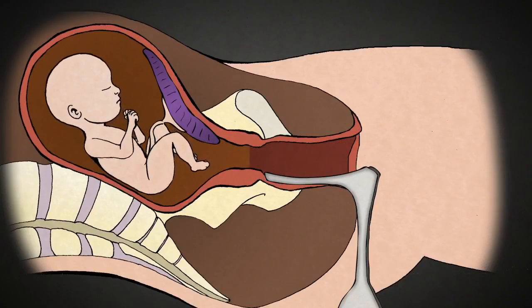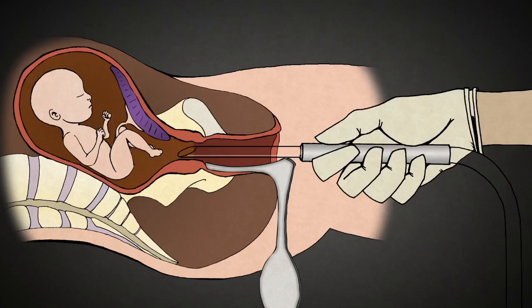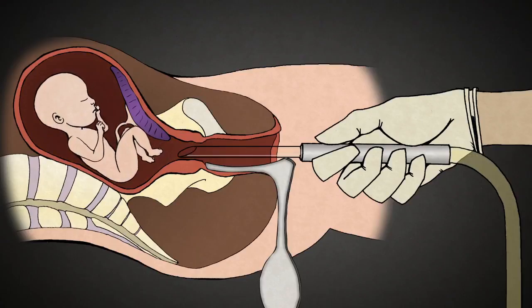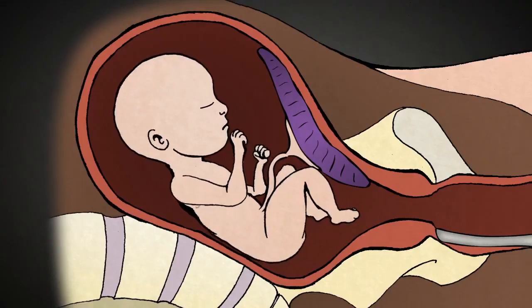Once the cervix has been stretched open, the suction tube is placed inside. A baby at 20 weeks gestation is as big as the length of my hand from head to rump, not counting the legs. The suction machine is turned on, and pale yellow amniotic fluid surrounding the baby is suctioned out through the catheter. But babies this big don't fit through catheters this size. The baby's bones and skull are too strong to be torn apart by suction alone.